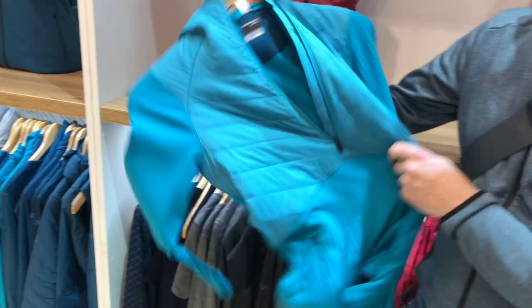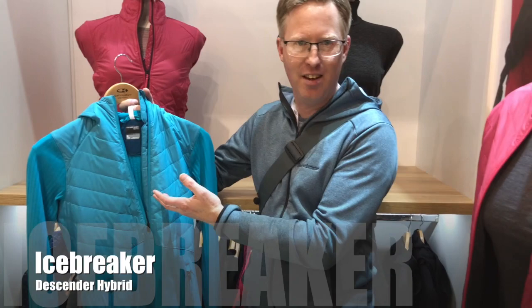It's a mid-layer garment, perfect for skiing. On a cold day you'd wear it underneath a shell jacket, or if it's really cold, underneath a down jacket or an insulated jacket on top. Really nice from Icebreaker — 180 pounds — it is the Descender Hybrid jacket.